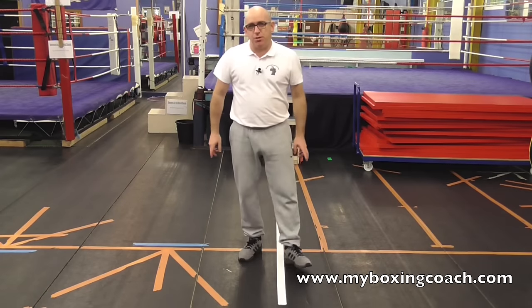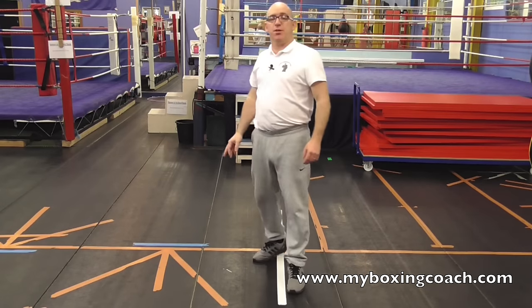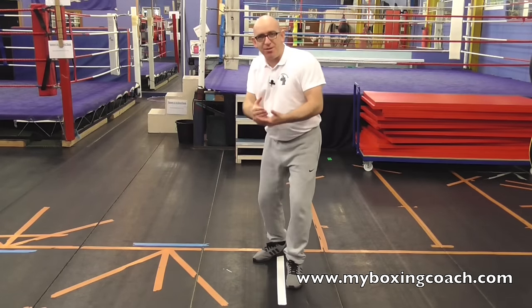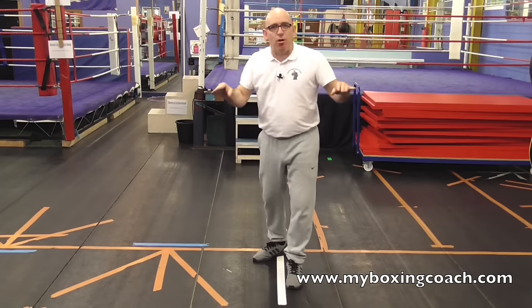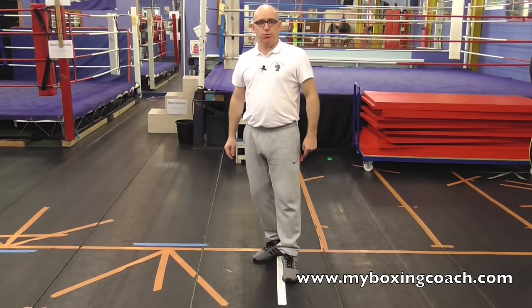My name's Frans Sands and this is MyBoxingCoach.com. I'm going to keep this pretty short. I'm going to give you a method to defend against any combination, any combination that any opponent throws towards you.